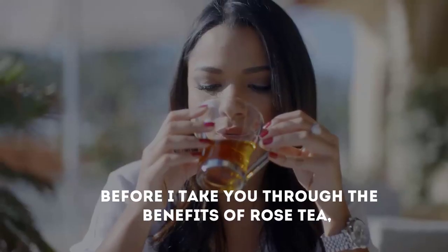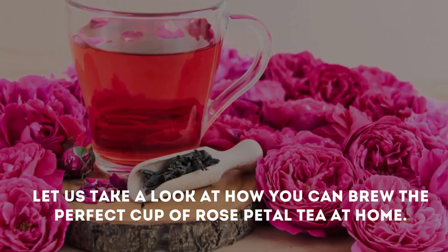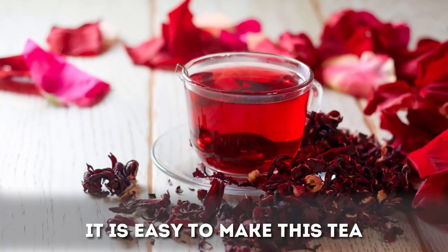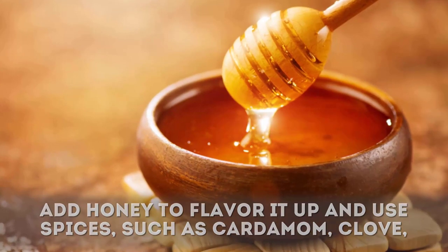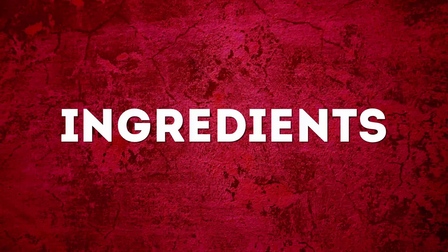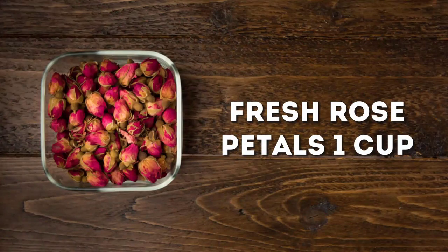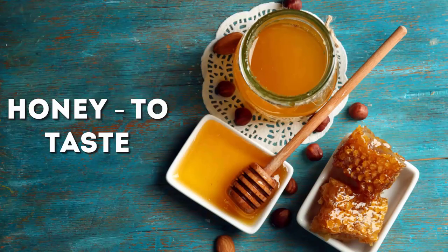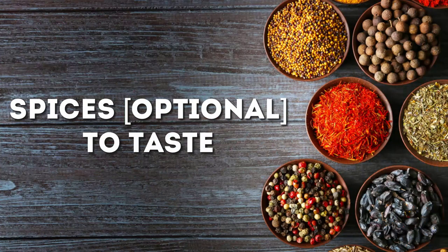Before taking you through the benefits of rose tea, let us take a look at how you can brew the perfect cup at home. It is easy to make this tea. Add honey to flavor it up and use spices such as cardamom, clove, and cinnamon to make it more palatable. Ingredients: one cup fresh rose petals, 1.5 cups water, honey to taste, and optional spices to taste.